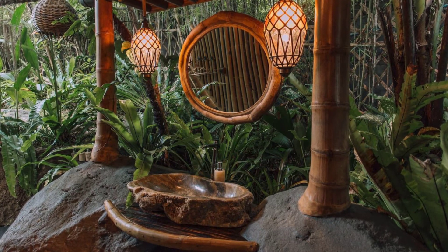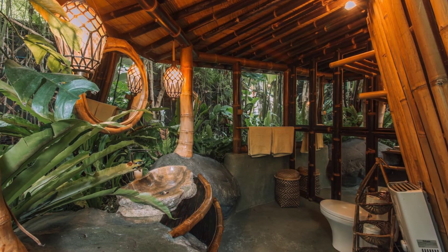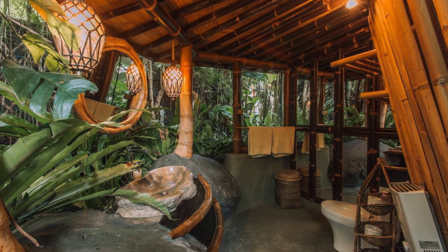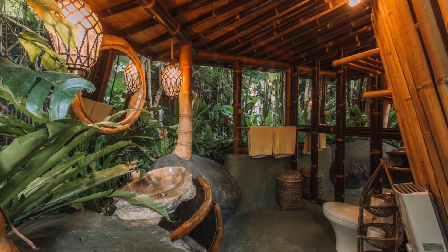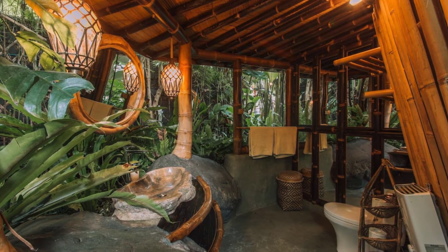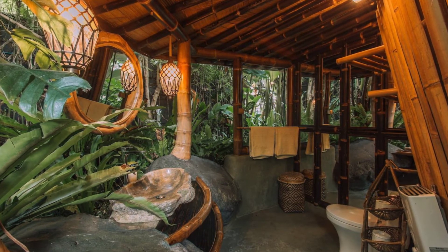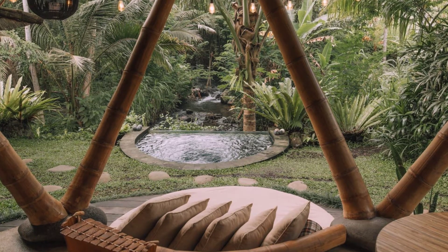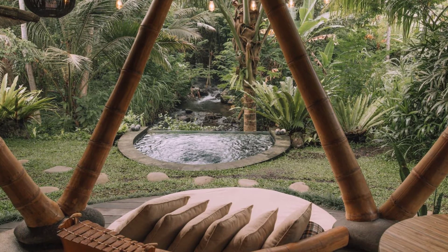The Hideout Beehive vacation rental is a two-storied house. On the ground floor of the Beehive there is a living area, kitchen, and bathroom with an outside shower. There is also a pool that is fed by the river water. The main bedroom of the vacation rental is on the first floor, set under the Yin Yang symbol that connects with a hexagram star on the floor, which gives the room an amazing energy.